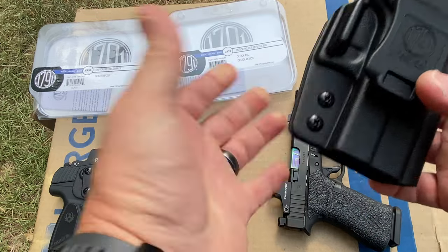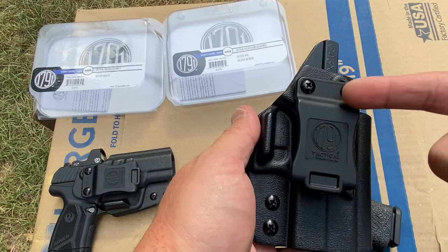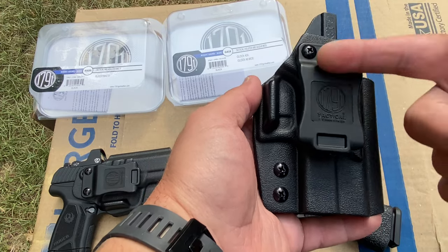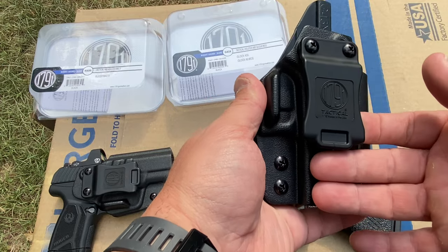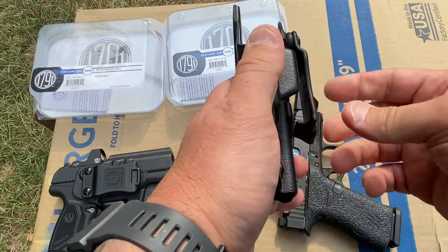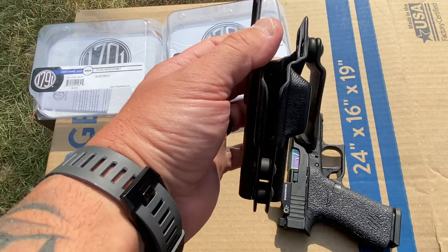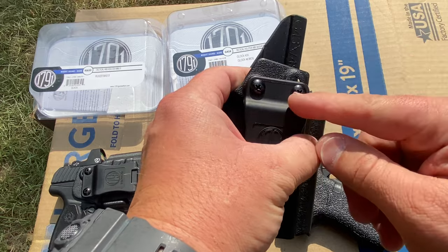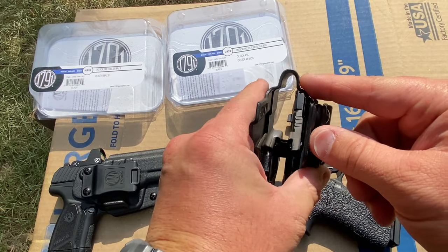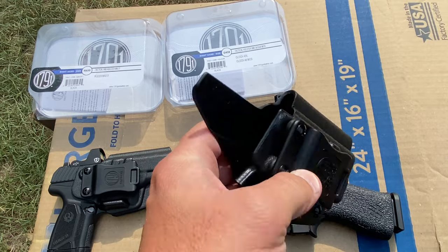Other than that, not a lot to complain about. It does have a single clip. I checked the website and I don't believe they offer different clip options right now, but you could shoot them an email. I would maybe prefer a double clip option and metal clips for longevity. This one has been fine — no issues, good retention, stays on the belt, clips in nicely. It has a really aggressive hook so it's not going to slip off when you're drawing. It's adjustable — you can unscrew and cant it depending on your needs. It is also cut for raised sights, so suppressor height or one-third co-witness sights will be accommodated without extra work.